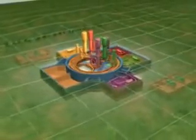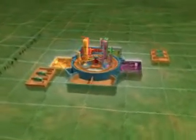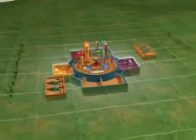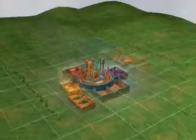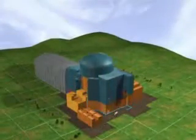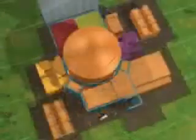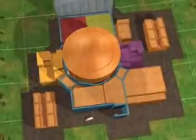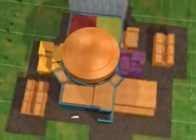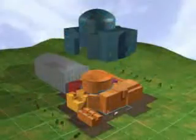There are also four emergency diesel generators located in two separate buildings. A thick outer shell protects the reactor building, two of the safeguard buildings, the spent fuel storage building and the plant control room. This protection makes the EPR particularly resistant to external hazards such as an aircraft crash.